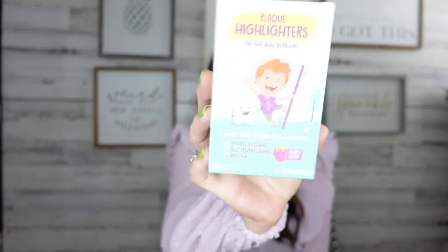They have little packs called plaque highlighters — it's the fun way to brush. It improves your brushing for your kiddos and helps prevent germs. These are for ages five and up, and this flavor is Berry Blast. They're chewable tablets that highlight all the plaque and tartar so kids can see where to brush and if they've missed a spot.